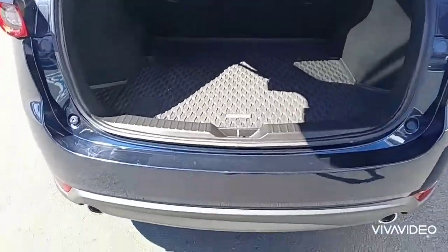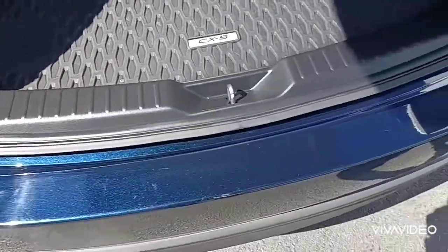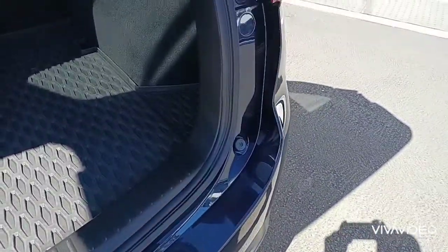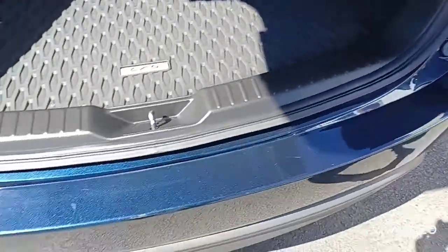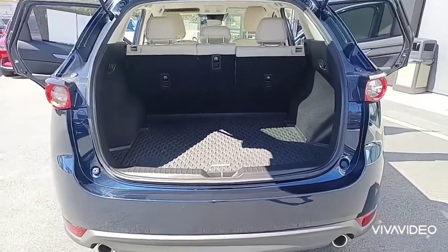This is the area, as you know, that really gets beat up usually on the back of a vehicle — by strollers, dogs, golf clubs, luggage, and other things. This is relatively clean. There are a few small scratches and abrasions, but nothing major at all. It's very nice.